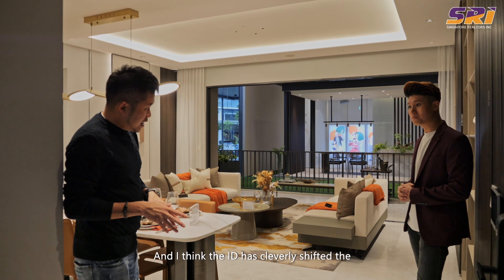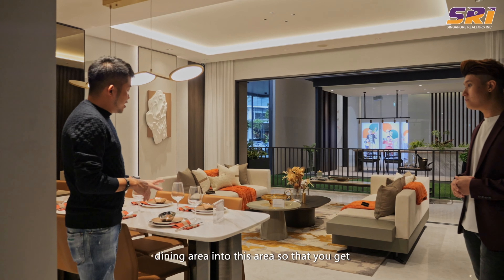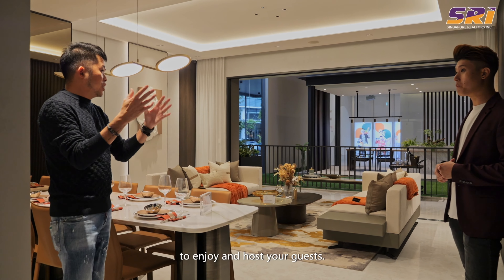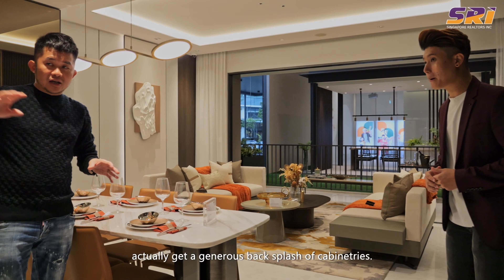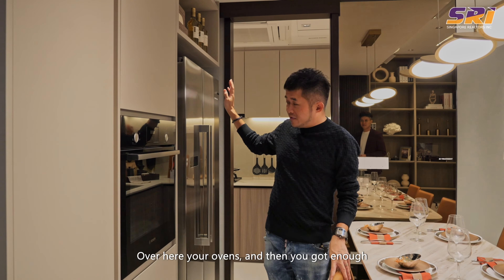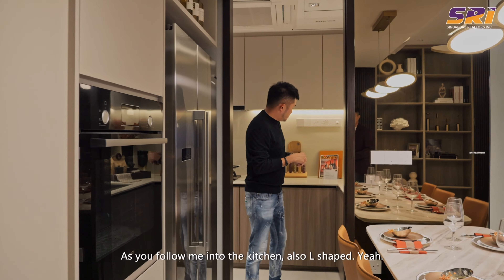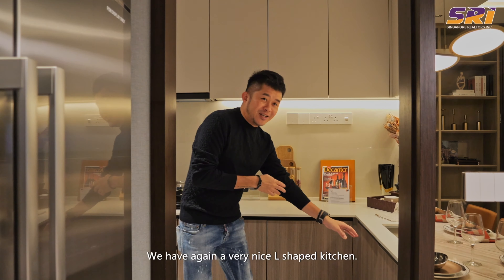The developer cleverly shifted the dining area so you get to enjoy a full 5.4 meters of living area — you can easily fit in an L-shaped sofa. When your dining is positioned there, you get a generous backsplash of cabinetry, your ovens, and enough space for a double-panel fridge. Following into the kitchen, it's also a very nice L-shaped kitchen.